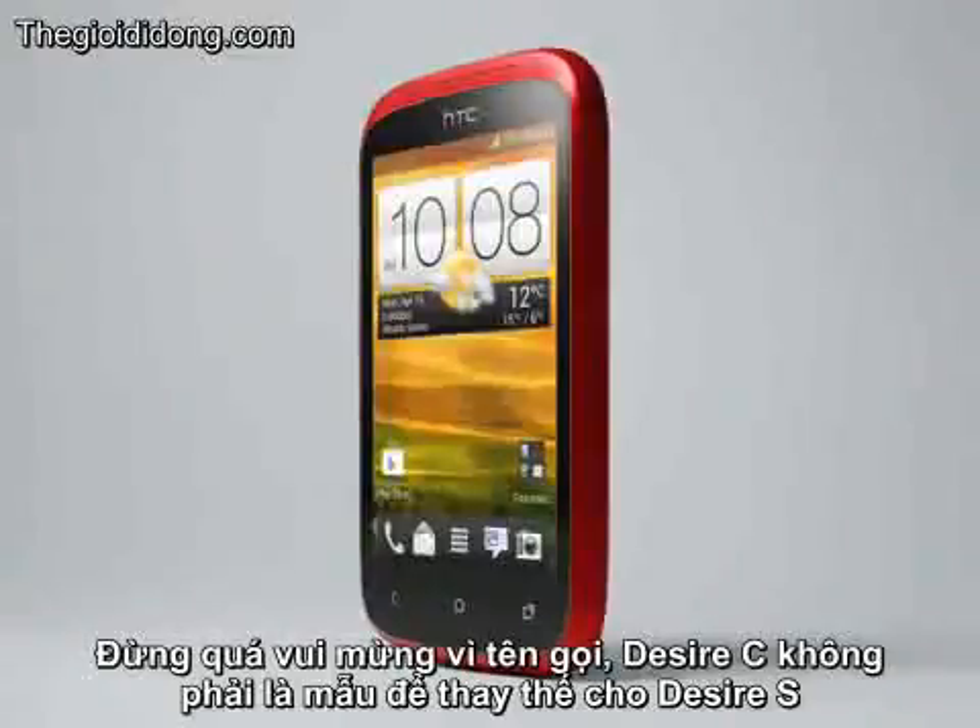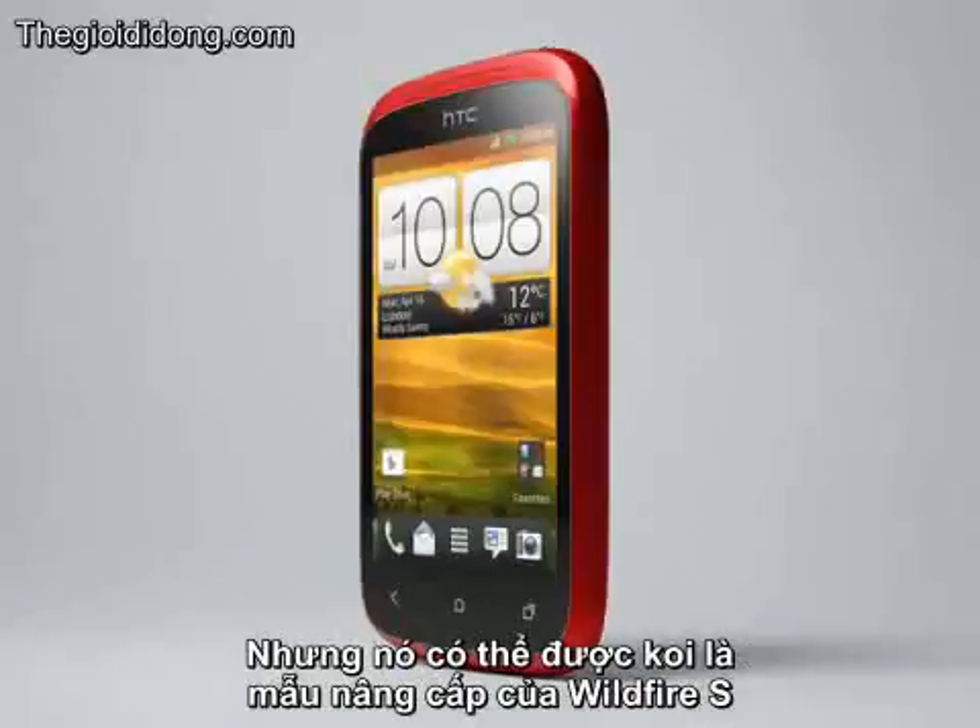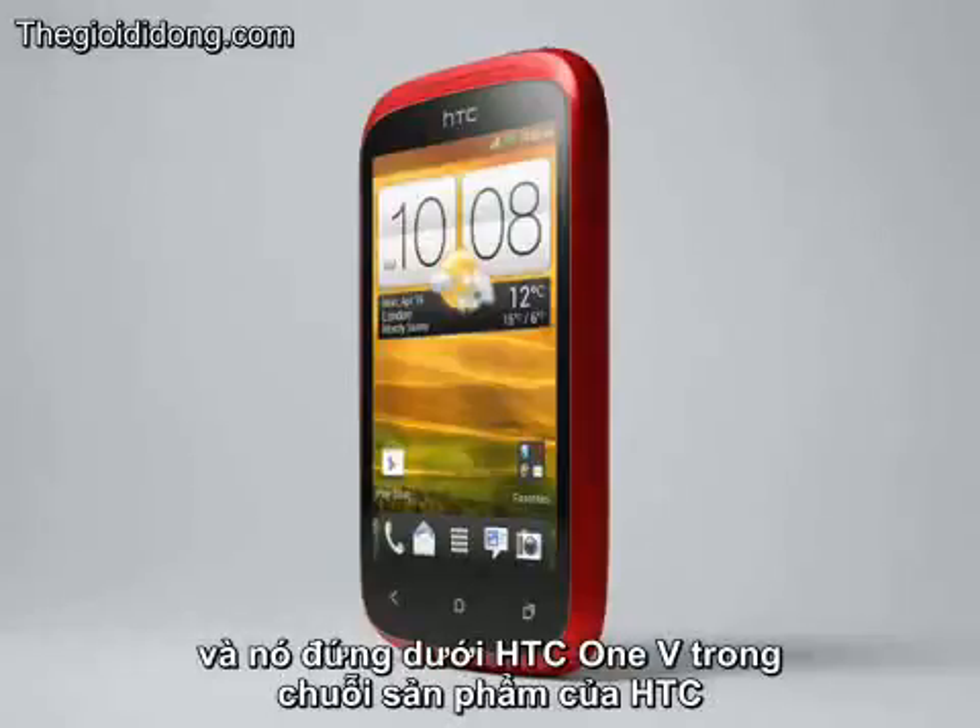Don't get too excited by the name — the Desire C is not a replacement for the Desire S, but it can perhaps be considered to be an upgrade of the Wildfire S instead, and it sits a little below the HTC One V in HTC's product range.